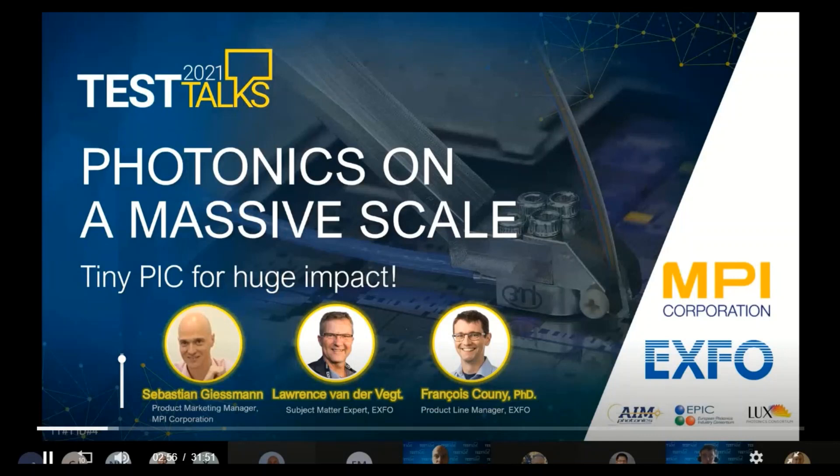This session is recorded and will be available on demand on the platform for months to come.